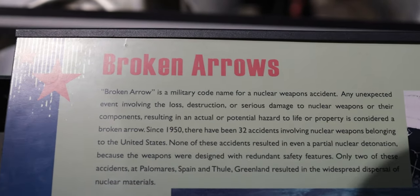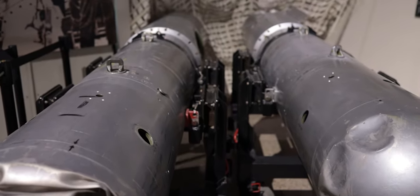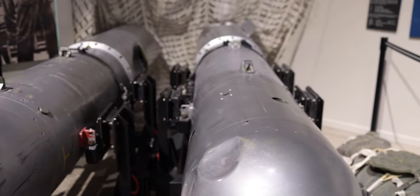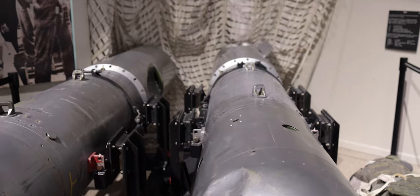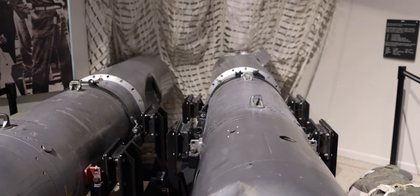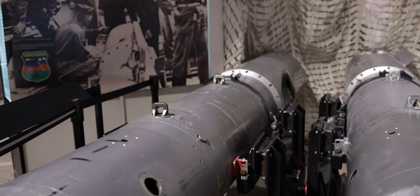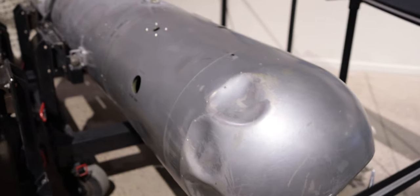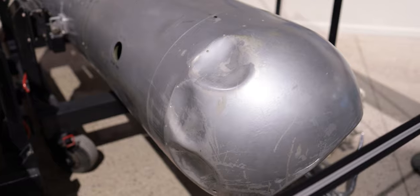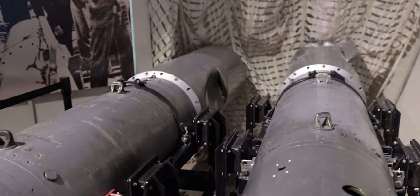Do you remember earlier I was talking about that movie Broken Arrow? Well, apparently Broken Arrow is a military code name for a nuclear weapon accident. Any unexpected event involving the loss, destruction, or serious damage to nuclear warheads or their components, resulting in an actual or potential hazard to life or property, is considered a Broken Arrow. And you can see here these would be considered a Broken Arrow just because they are damaged — that's probably why they're in a museum, because they are no longer active and just completely destroyed.